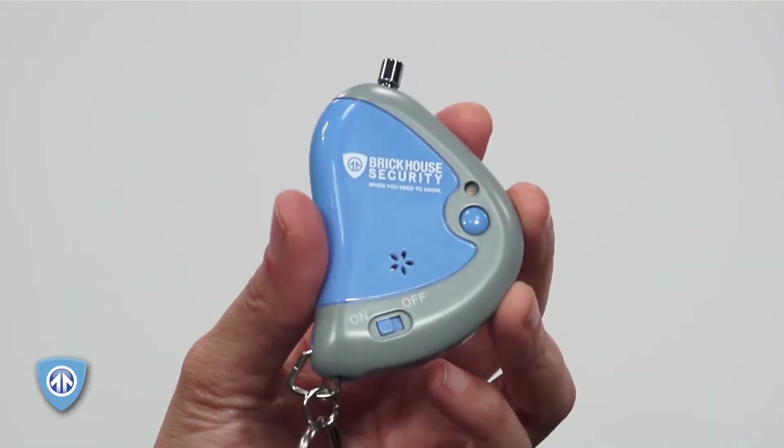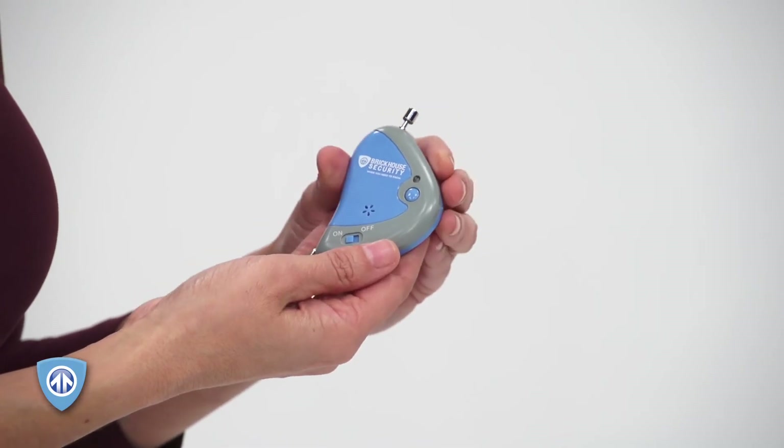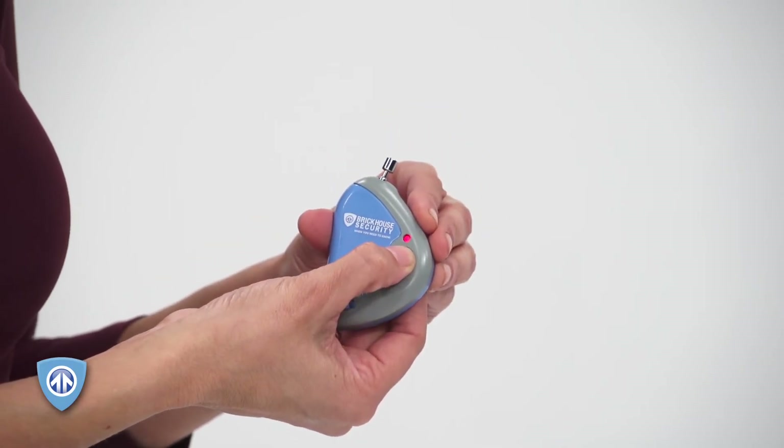And no need to worry about your little one running off. Your keychain beeps when your child gets approximately 30 feet away from you. Just hit the button, listen for the alarm, and you'll find your toddler instantly.